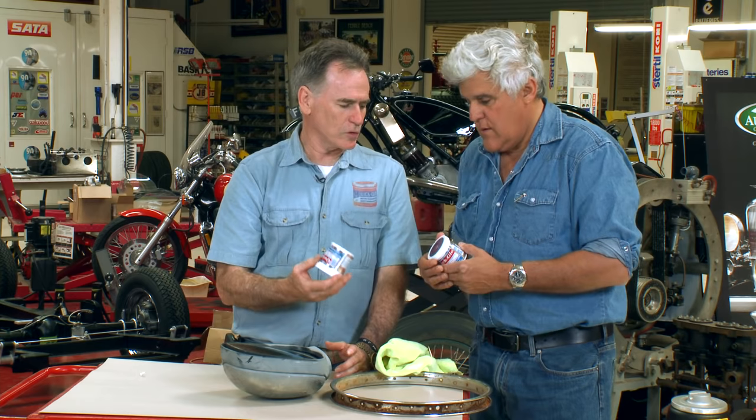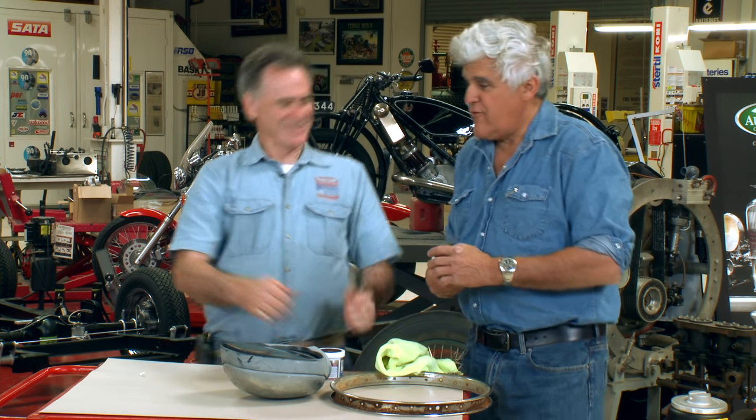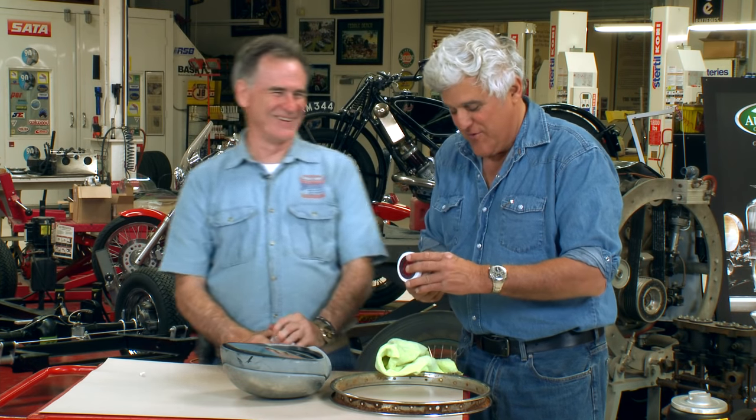The best use is for daily drivers — guys who spend hours and hours detailing, then have to drive the car to a show and can't trailer it. When they get there and want to finish detailing, one jar of Quick Glow will clean 40 or 50 mirrors, and you can detail your whole car without needing a bucket of water.